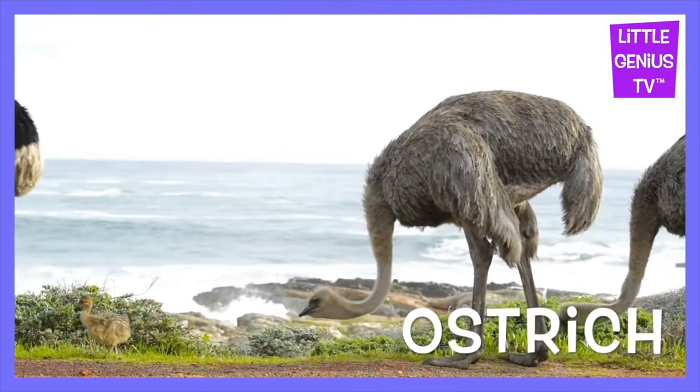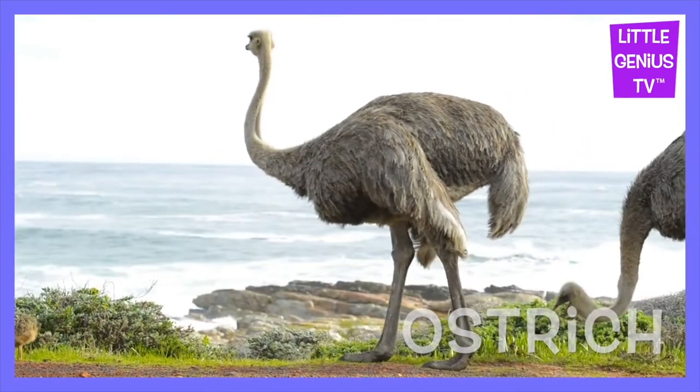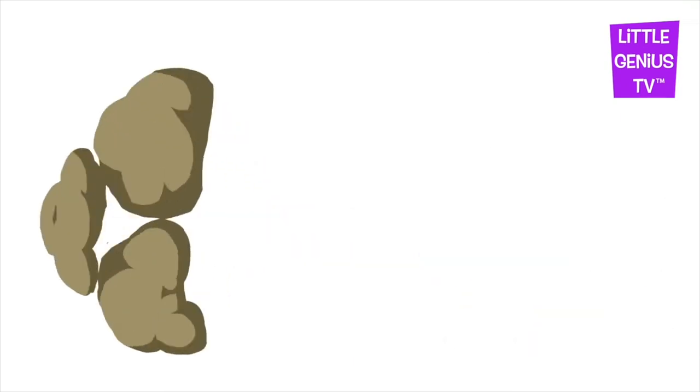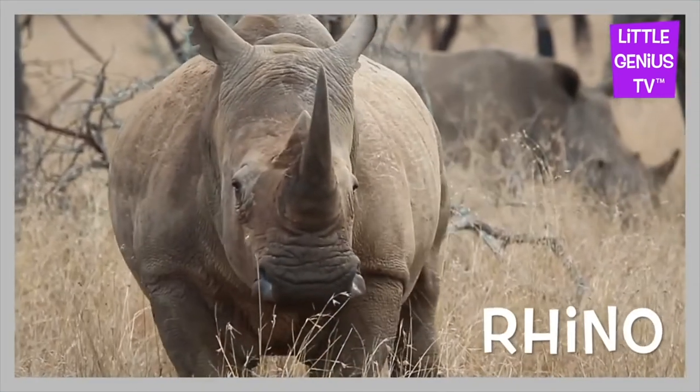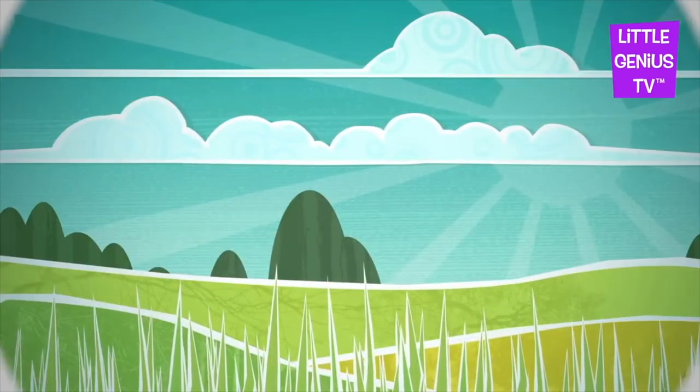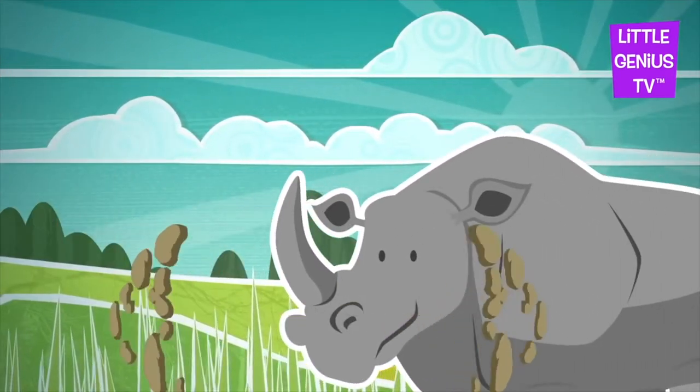Ostrich. The ostrich is the biggest bird. Rhino. The rhino has a large horn.